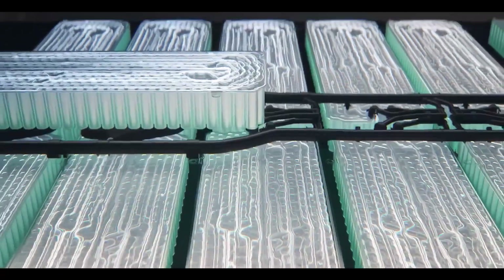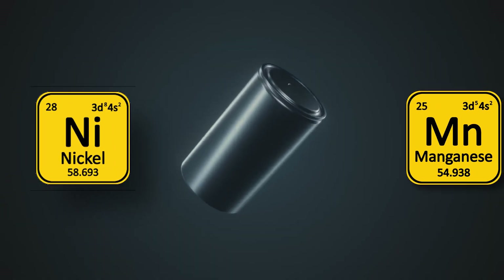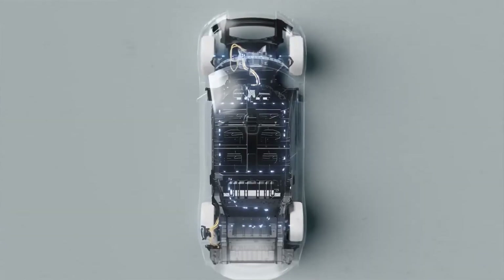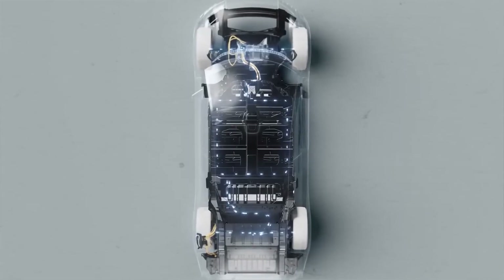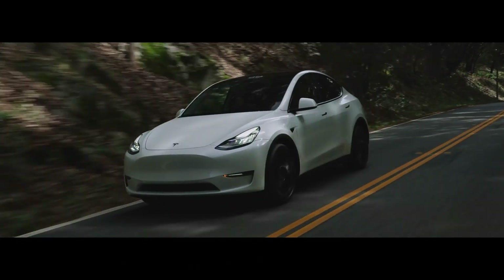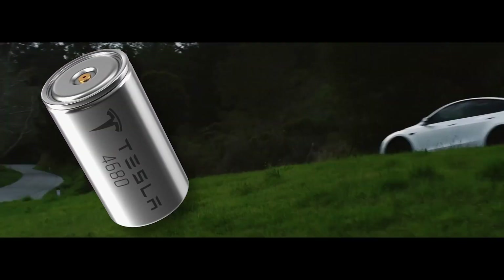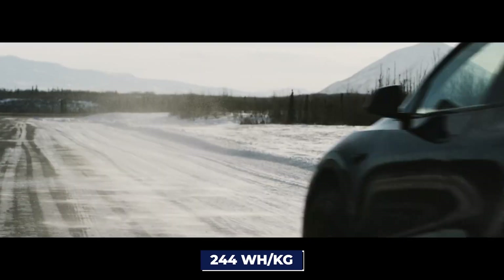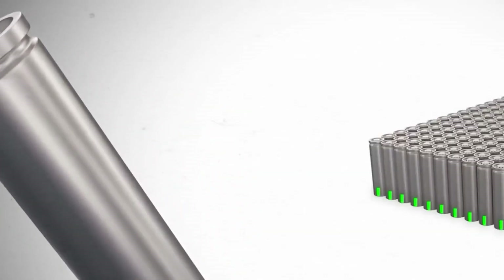Most importantly, the new battery, which uses nickel and manganese, has an impressive energy density of 300 watt-hours per kilogram. This outperforms the current Tesla batteries, allowing for longer drives with a smaller battery pack. In comparison, the Model Y 4680 cell only has 244 watt-hours per kilogram, so this new battery is leaving it behind.